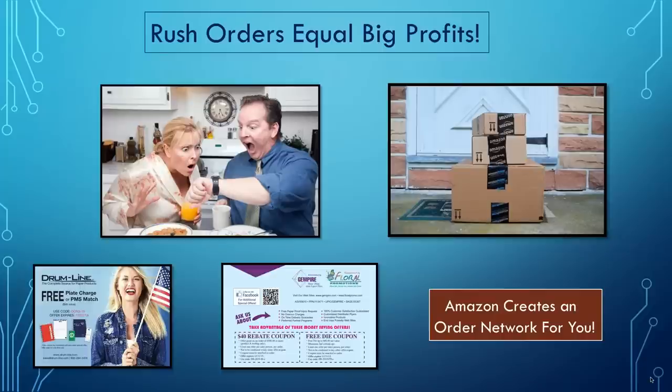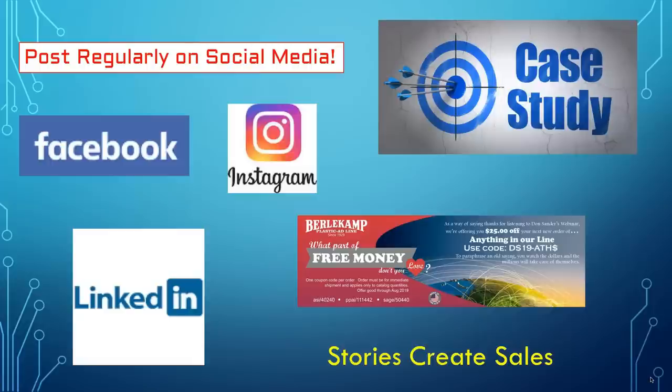Rush orders equal big profits. Amazon has done you the biggest favor in the world — everybody wants something now. It's the same in the promotional products business. Learn how to handle rush orders. The way you do that is you develop a relationship with suppliers like Harvey Mackler at Gympire, Drumline, and Pepco — pay your bills, and when you need a rush order, they'll turn it for you. Let Amazon create business for you, just like they have for themselves. I make 60% on my rush orders — I mark them up because I am taking a chance and delivering. Learn how to do rush orders.